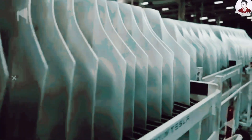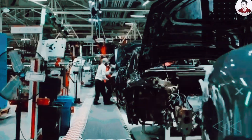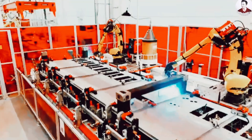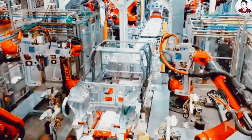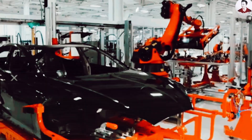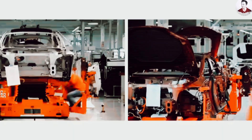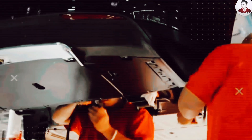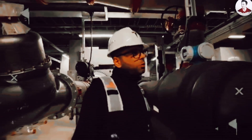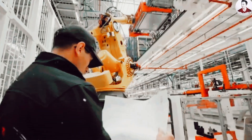Three gigafactories will be the backbone of this rollout. Giga Mexico in Nuevo Leon is a brand-new facility engineered specifically for Tesla's advanced gigacasting and unboxed systems, purpose-built to produce the Model 2 at scale. Giga Texas in Austin is scheduled to produce 1,000 trial units by the end of 2025, to test and refine the new manufacturing techniques before global ramp-up. Giga Berlin in Germany is undergoing a deep reconfiguration to support European demand and align with the new build process.